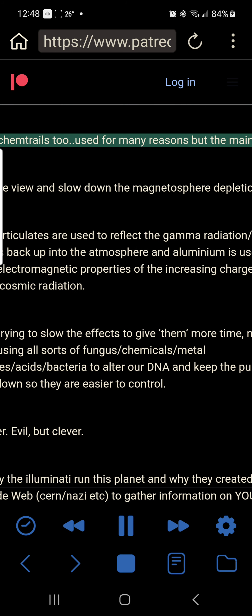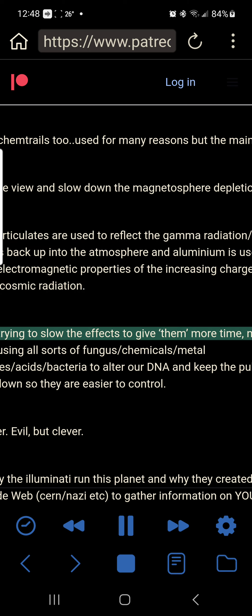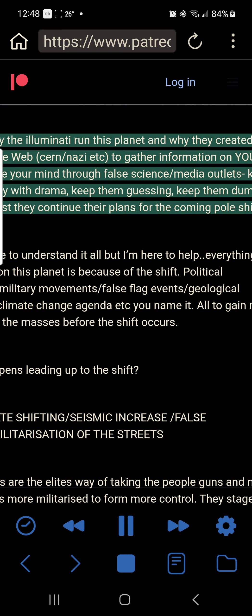Throw in chemtrails too — used for many reasons, but the main two are: restrict the view and slow down the magnetosphere depletion. Barium particulates are used to reflect gamma radiation and heat signatures back into the atmosphere, and aluminium is used to ease the electromagnetic properties of the increasing charged particles and cosmic radiation. They are trying to slow the effects to give themselves more time, not us. They are using all sorts of fungus, chemicals, metal particulates, acids and bacteria to alter our DNA and keep the public dumbed down so they are easier to control. That's why the Illuminati run this planet and why they created the World Wide Web, CERN, etc. — to gather information on you and manipulate your mind through false science. Media outlets keep the public busy with drama, keep them guessing, keep them dumbed down whilst they continue their plans for the coming pole shift.